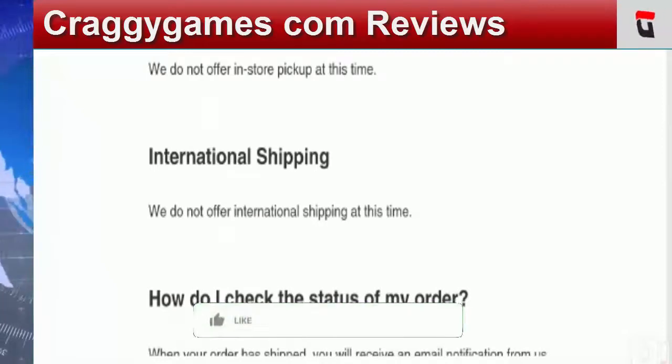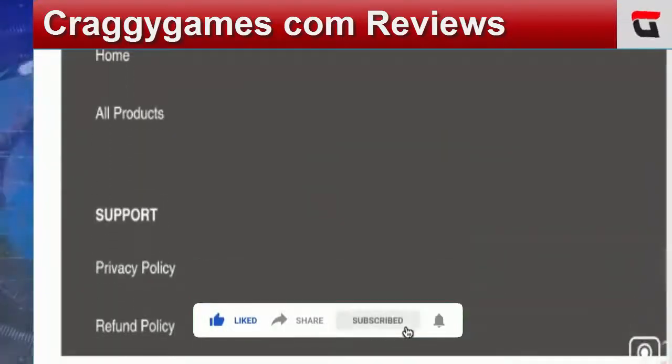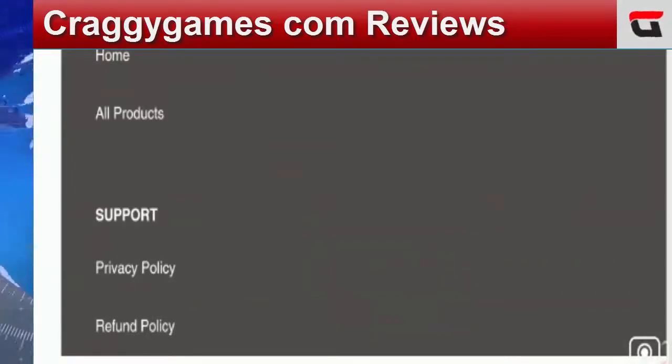Before going further, I request you all to like this video, share it with your friends, and subscribe to our channel. Now let's talk about the important points on which we can judge this site as a scam or a legit website.